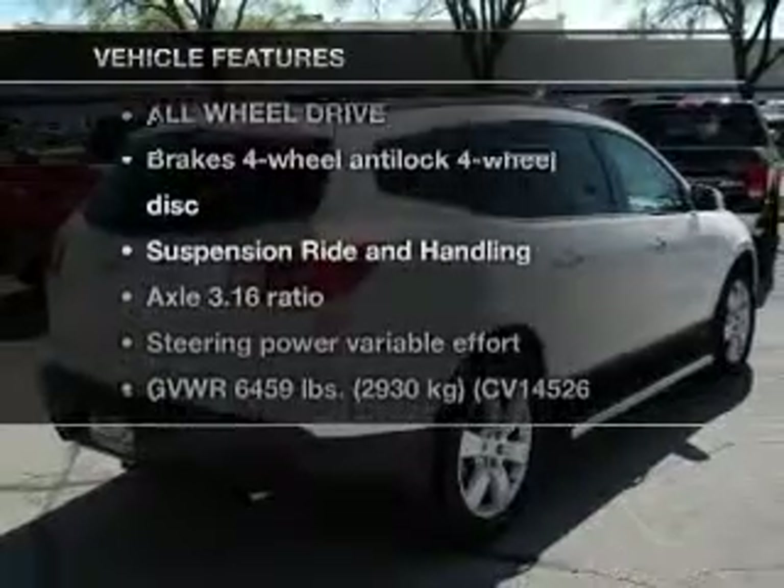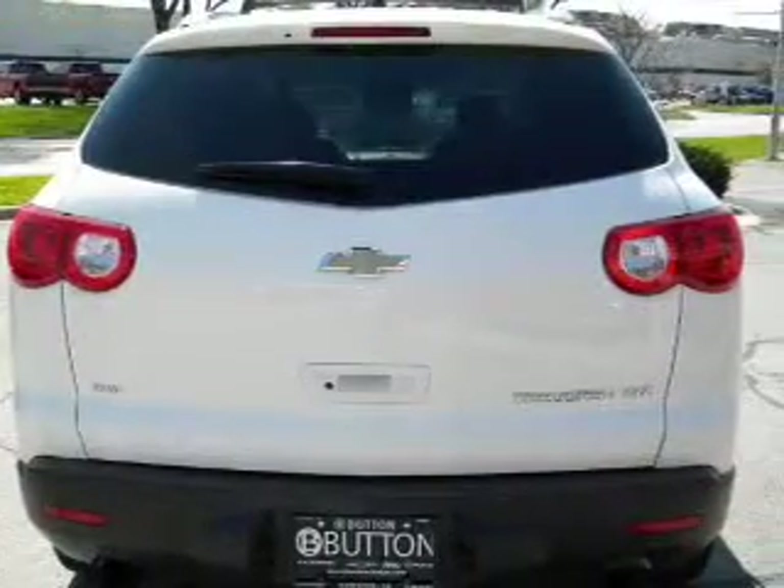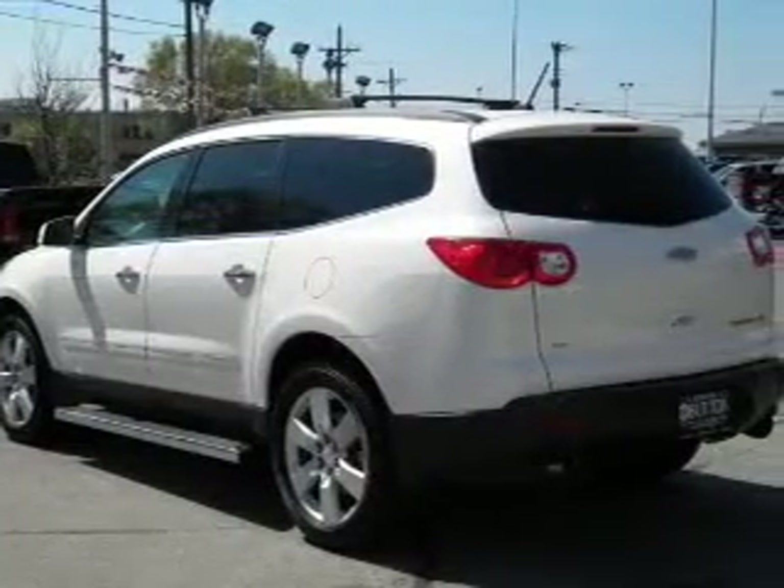And with these notable features, you won't want to miss out on the opportunity to own this amazing ride. Keyless entry. Power door locks. Power windows. Cruise control. Power steering. Air conditioning.